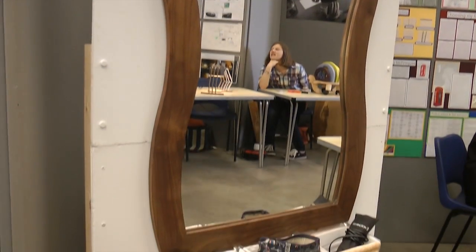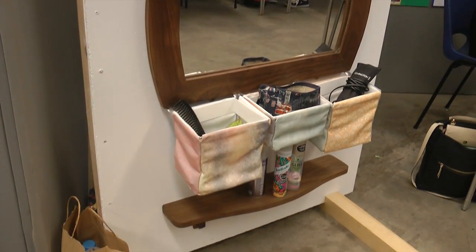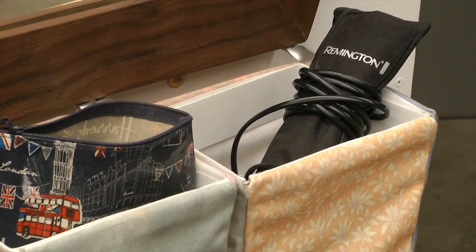My project is a mirror with storage and I came up with the idea because my area to get ready in is all cluttered, so I have designed a curved wood mirror with some fabric storage bags at the bottom and a wooden shelf underneath.